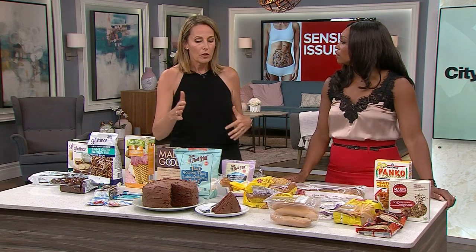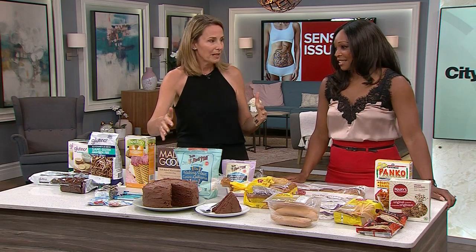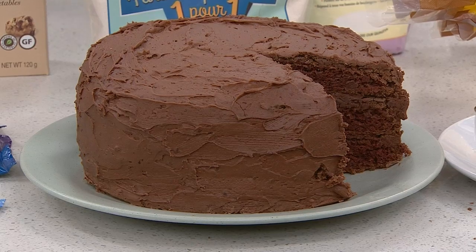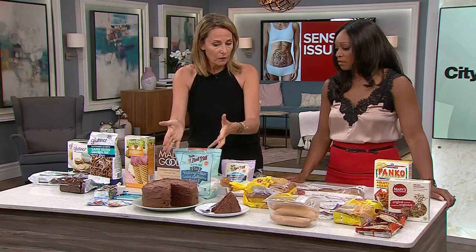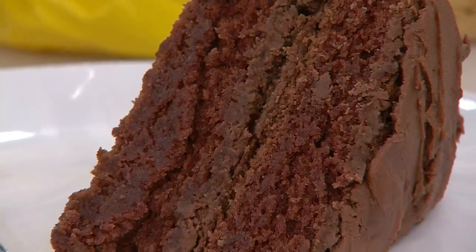My mom, for example, makes this chocolate cake — it's not healthy, I'll post the recipe. She wanted her granddaughter to have it, so with certain flours I can tell you what those are — you won't taste the difference at all.